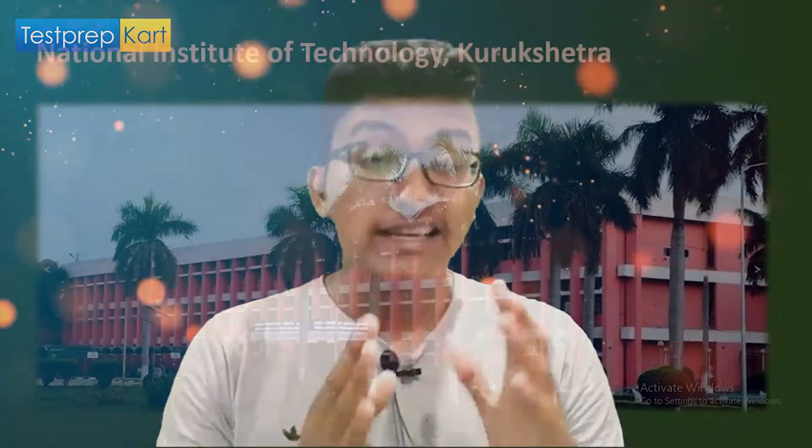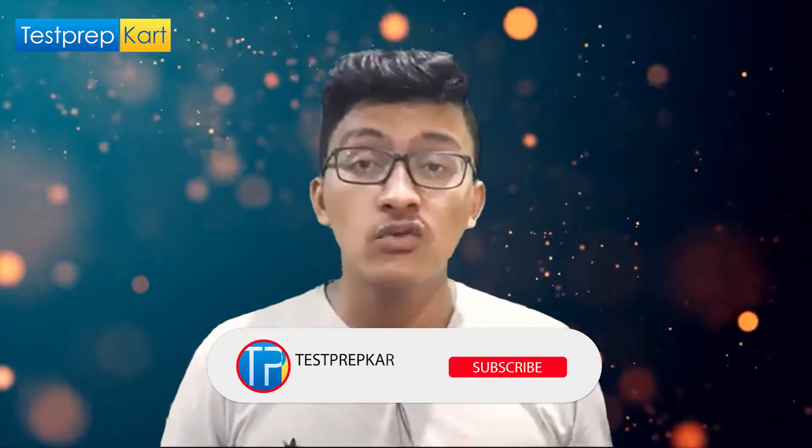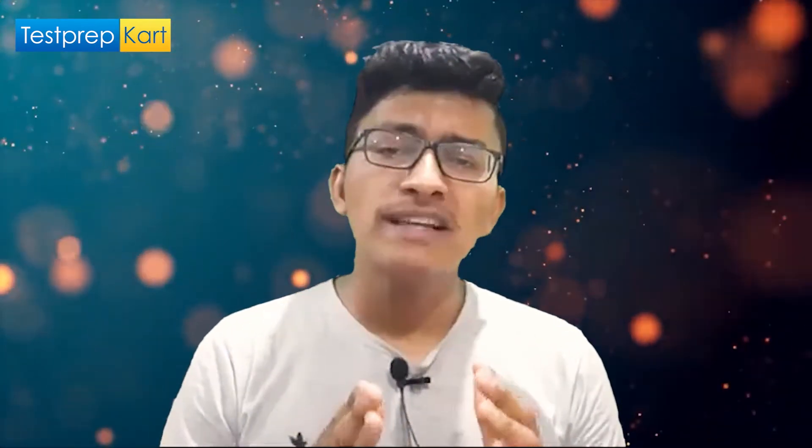Dear parents and students, welcome back to the Test Prep Card channel. Hope all of you are doing great. We are once again back with one more very interesting topic which is NIT Kurukshetra. In this topic we will be discussing various aspects of NIT Kurukshetra, and you will really enjoy the video, so watch till the last.